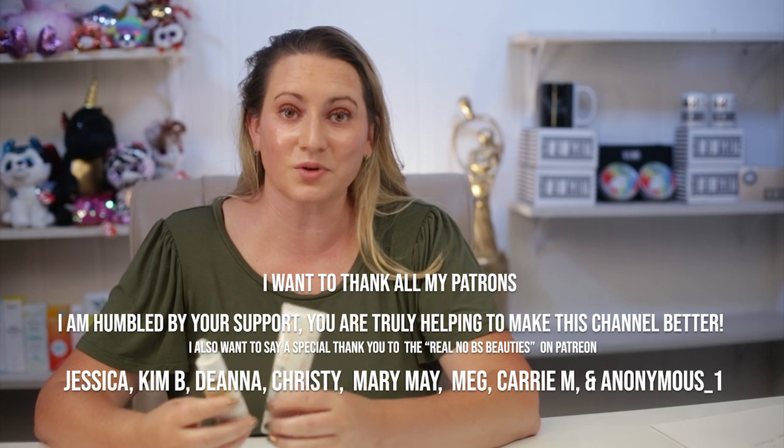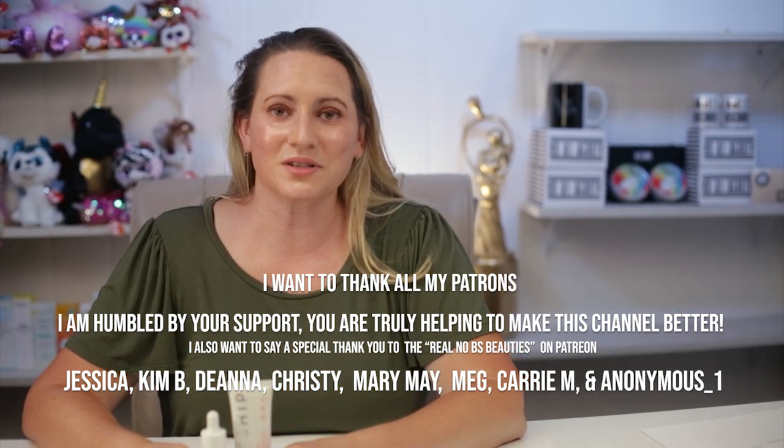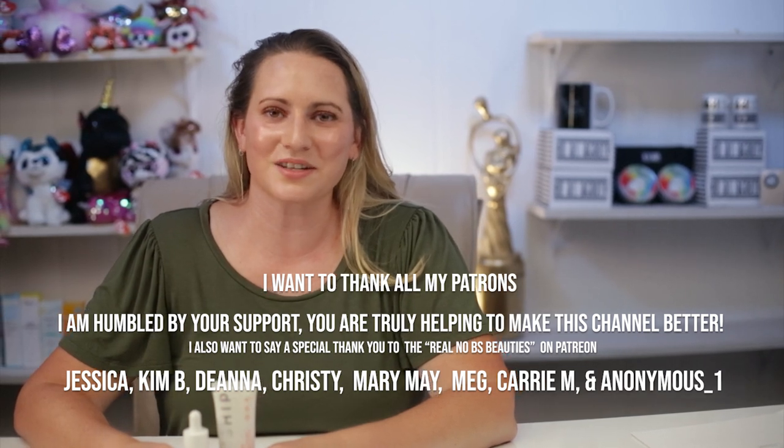I'm interested in hearing from you if you've had a chance to try either or both of these products and what your thoughts are. Definitely leave a comment — I love hearing from you. Stay tuned for more tomorrow, thank you so much!